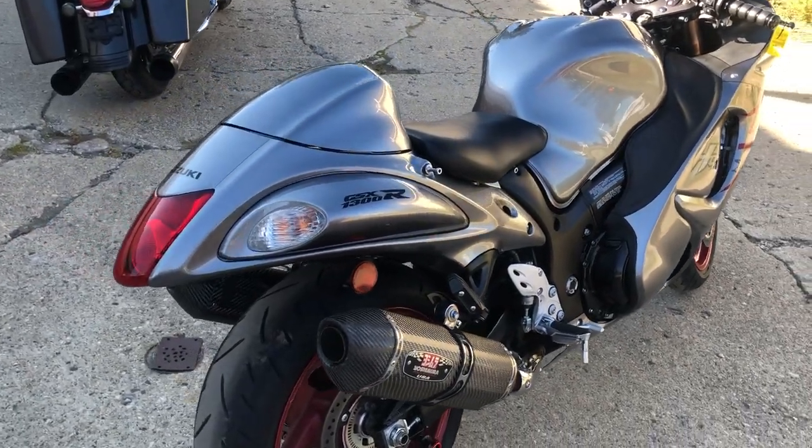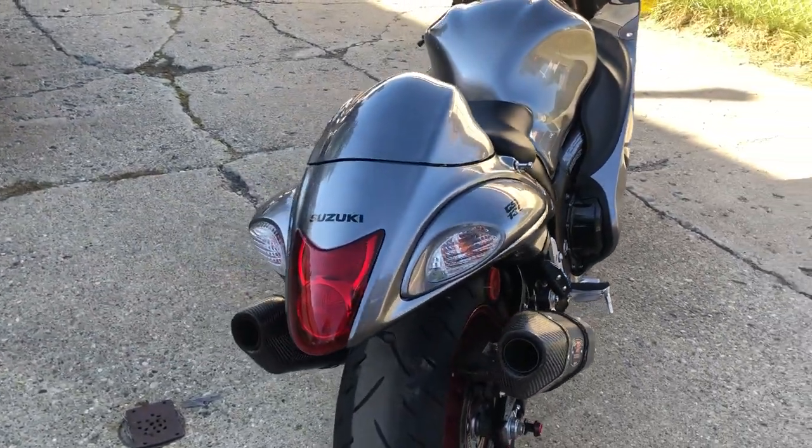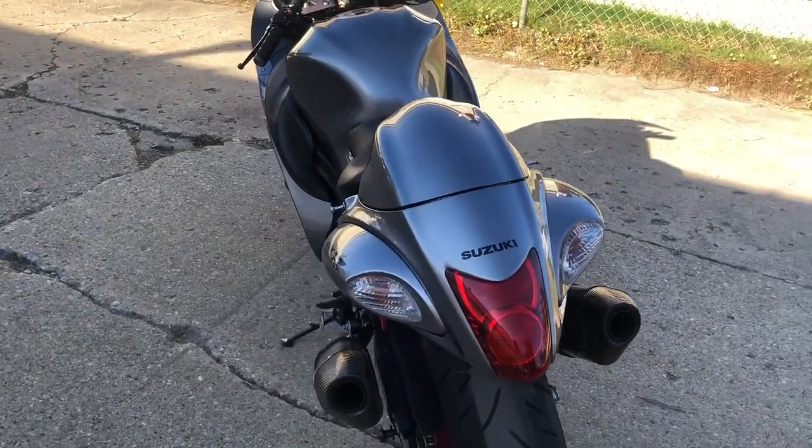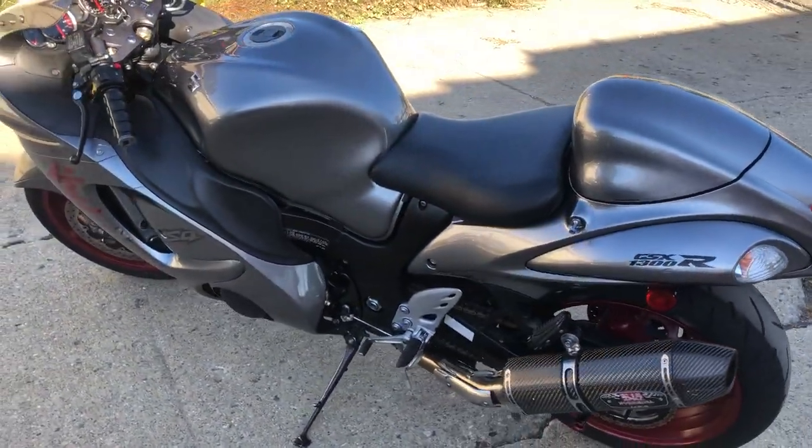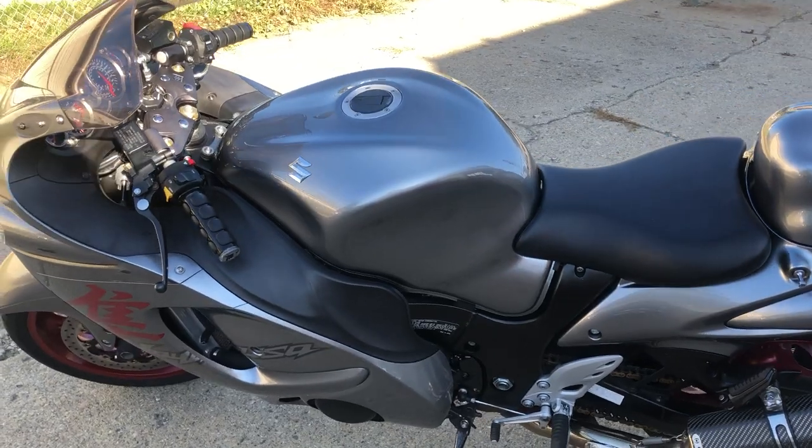Hey guys, ApprovalPowerSports.com. Anybody looking to run in the front of the pack, we got one here for you. This is a 2019 Hayabusa. It's only got 13,113 miles. Super clean.